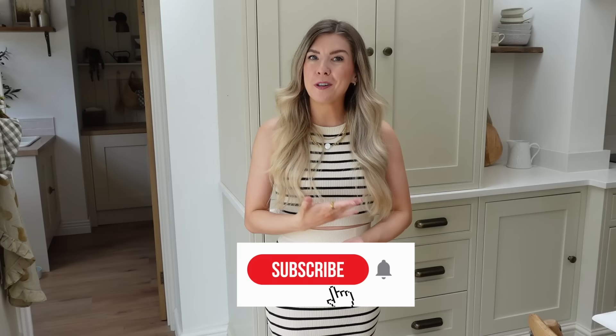Hello everyone and welcome back to my channel. I hope you're all doing well and having a lovely day. If this is your first time here, hi, my name is Kate and I make videos about lifestyle, interiors, fashion, being a mum, vlogs, that kind of thing. I'd love for you to stick around and subscribe if you like the sound of that.